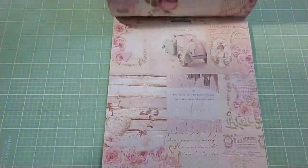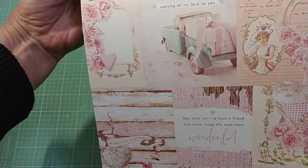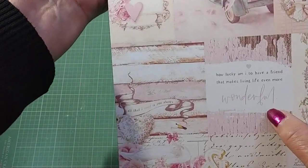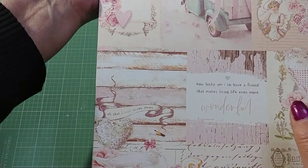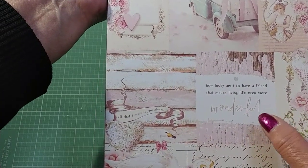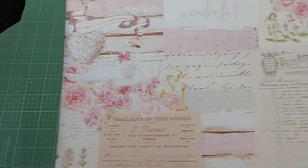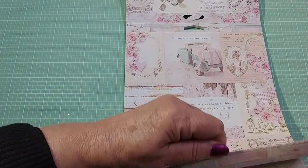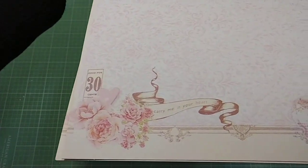There's five of those and then this is the claw sheet — sorry for the shadow. It's nighttime here and that truck is so cute and this is such a nice saying. It says, 'How lucky am I to have a friend that makes life living even more wonderful.' That's for you, Candy. And there's the remainder of that — really pretty. Five of those. And then there's this one here which has the roses up in the corner and then this little cluster down here at the bottom — one of those puffy hearts. So pretty.